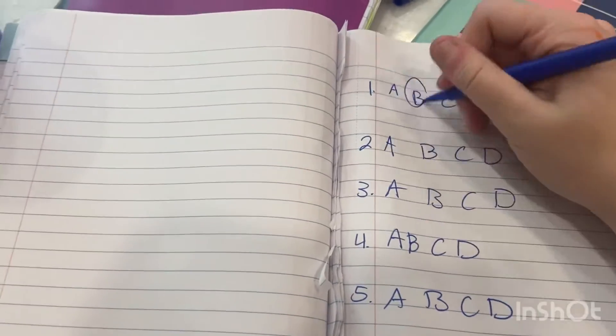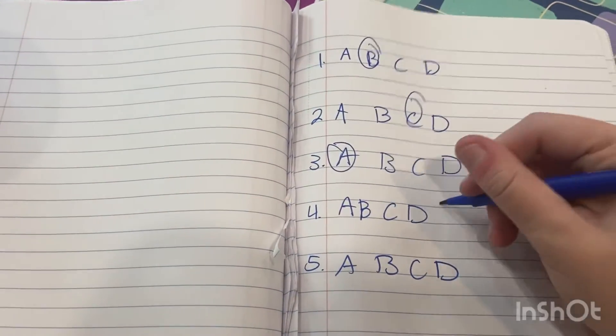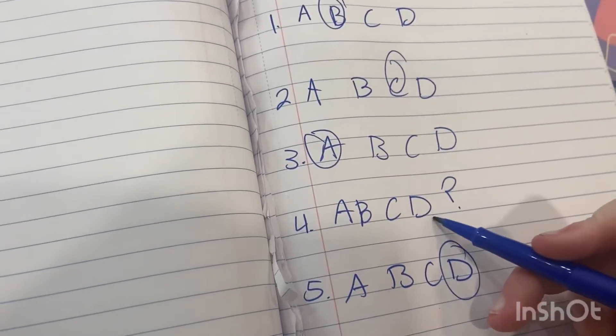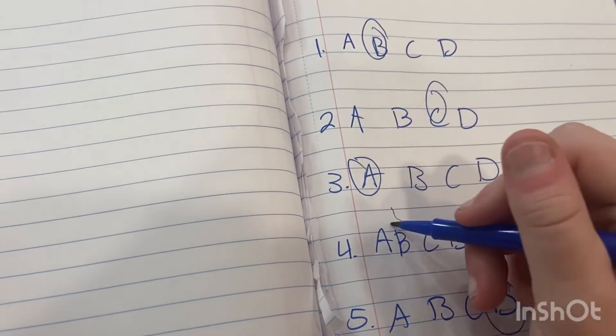Tip number six — the tip you guys have all been waiting for — is to maintain your momentum. If you are stuck on a question but you've flown through every other one, circle the question and continue to roll. You don't want to stop your momentum; the more momentum you have, the faster you're going to roll. At the end of your homework, go back and finish the question you couldn't figure out. I do this on tests, assignments, and homework and it works every time.